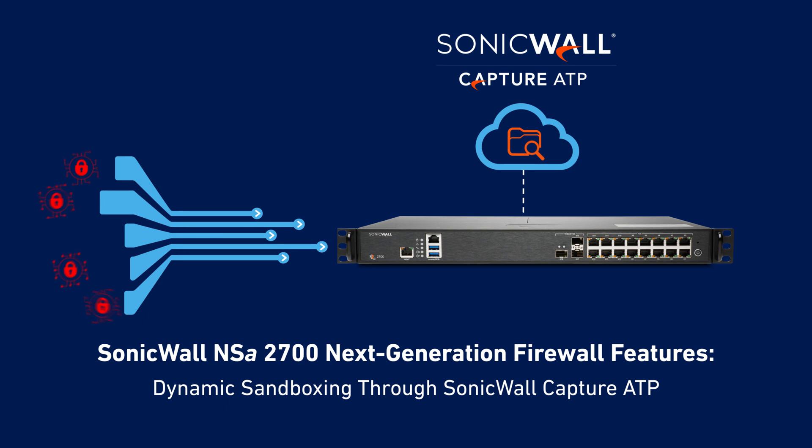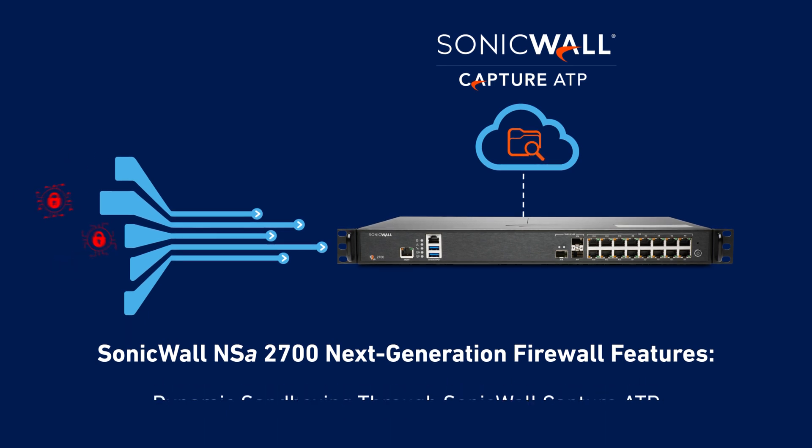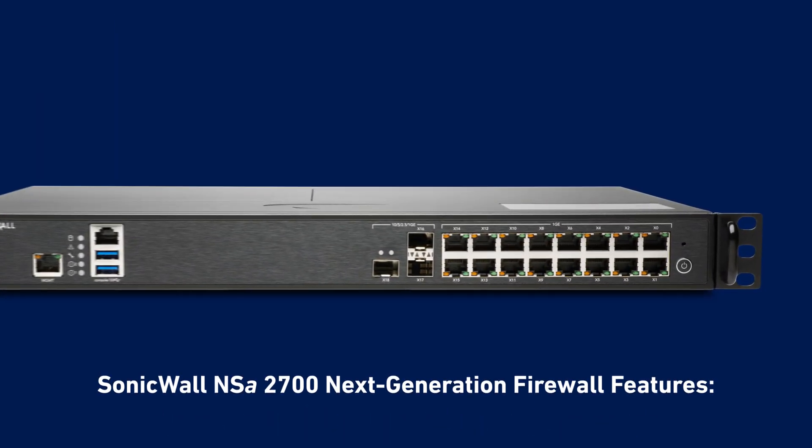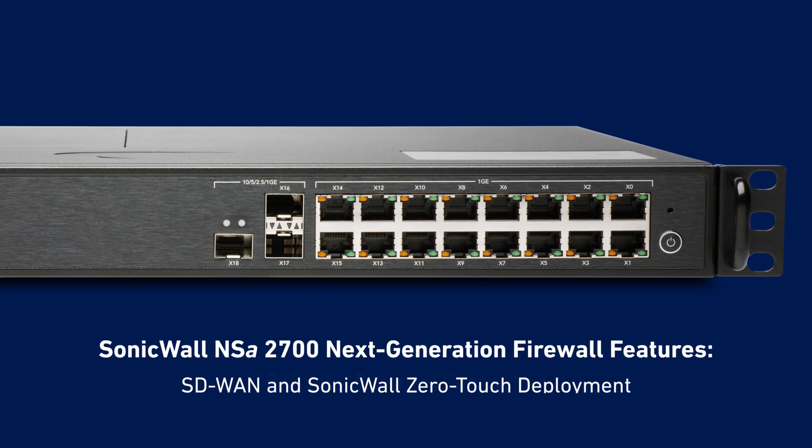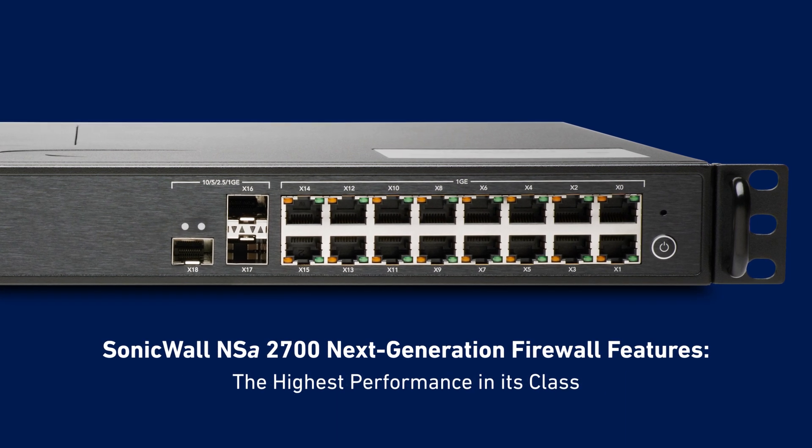Thanks to SonicWall's patented real-time deep memory inspection of encrypted traffic and dynamic sandboxing through Capture ATP, SonicWall's multi-engine, cloud-based sandboxing service. The NSA 2700 also includes advanced networking features, including 10-gigabit ethernet connectivity, SD-WAN, and the highest threat performance in its class.